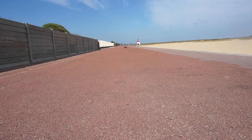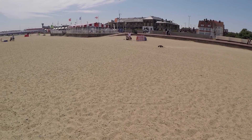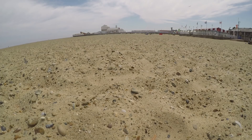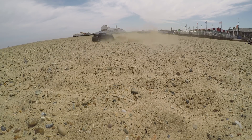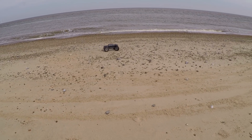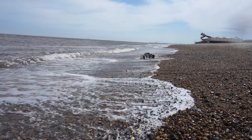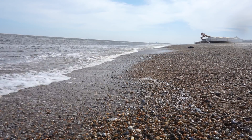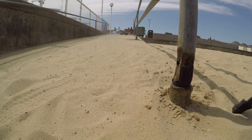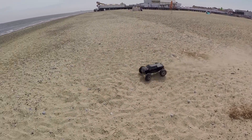Whoa! That is quick guys, look at it go! Oh, it's ripping on the sand there! Whoa!